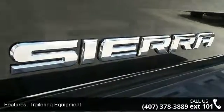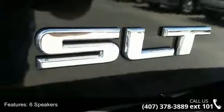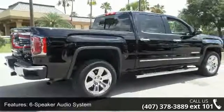Low mileage is an important factor in your purchase and this vehicle delivers a low odometer reading. Let us put you in the driver's seat today — call or click to schedule a test drive.